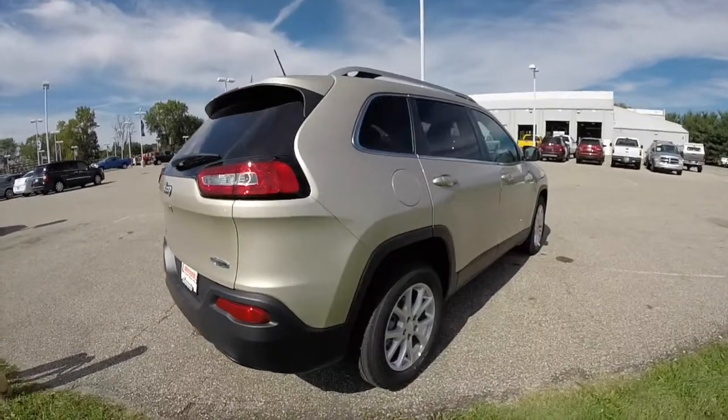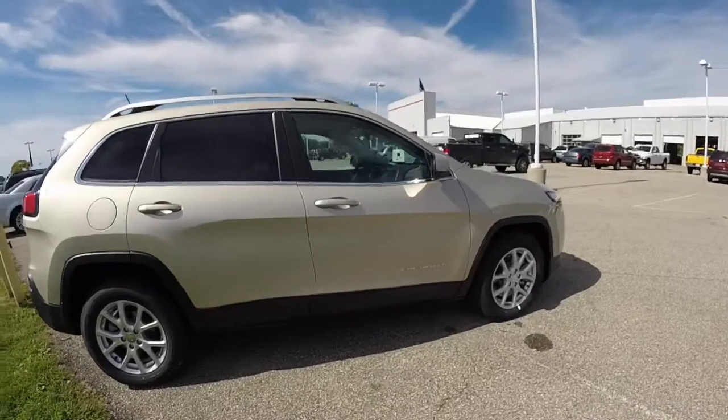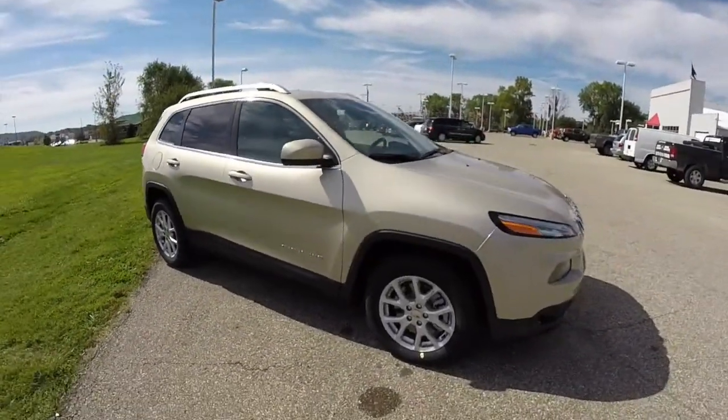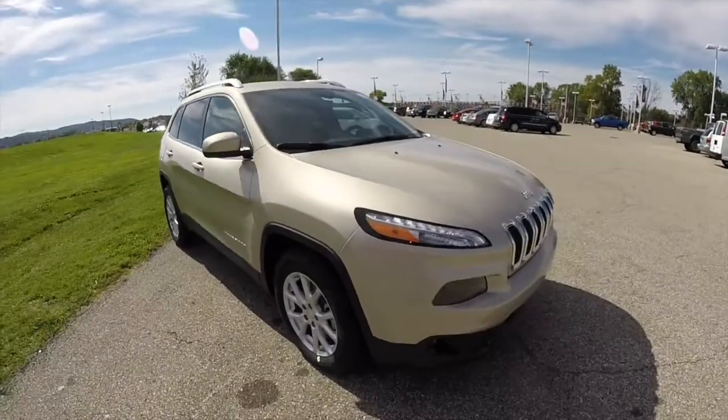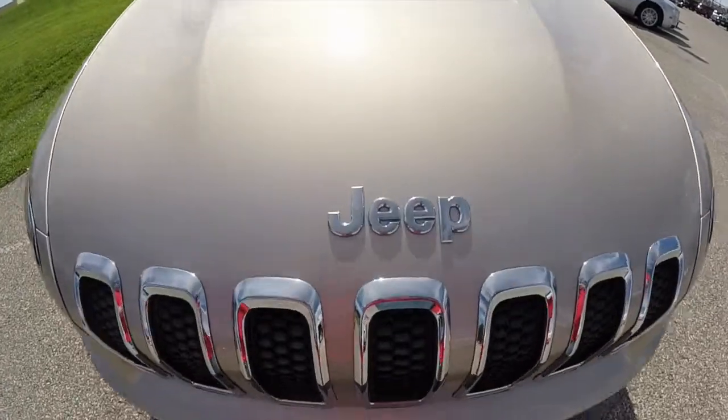That concludes our quick walk around look at this new 2015 Jeep Cherokee Latitude. If you have any questions or would like to see this vehicle, please contact our showroom where our friendly sales staff will be more than happy to answer any questions you may have. As always, thanks for watching.